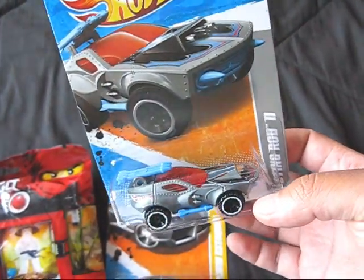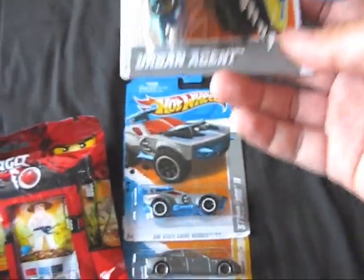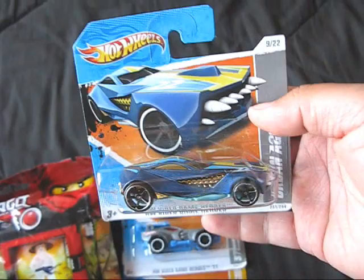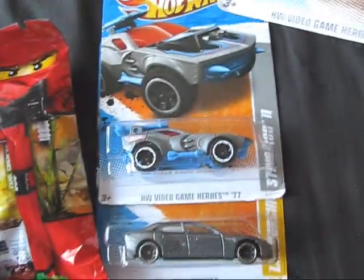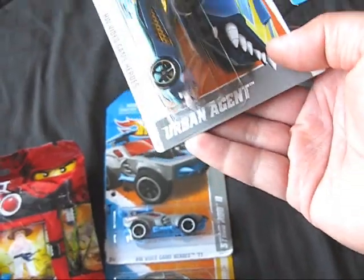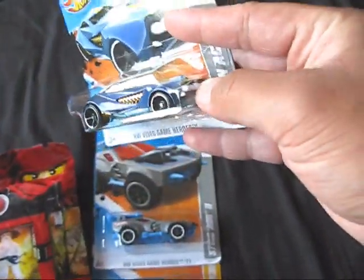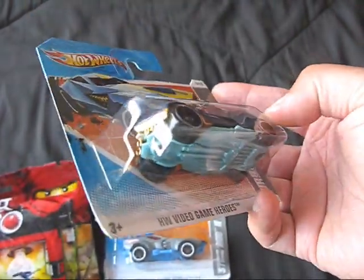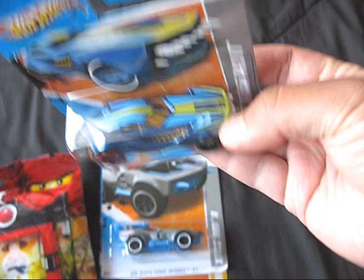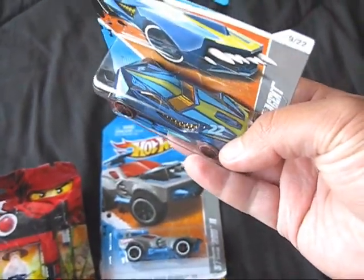And another one I've been a fan of previously is the Urban Agent. I'm not actually too crazy about it — I kind of got this on impulse since I got the Stingrod 2. I decided to get the Urban Agent since it's kind of like a battle car also, and it does have missiles that slide forward. But I'm not a huge fan of the blue deco on this one.